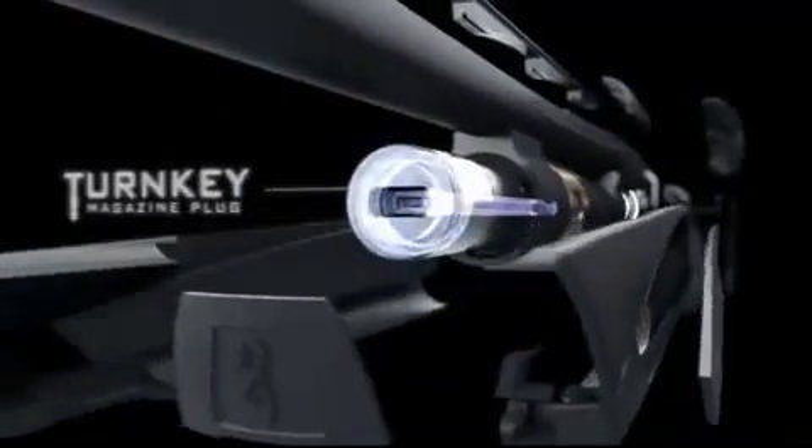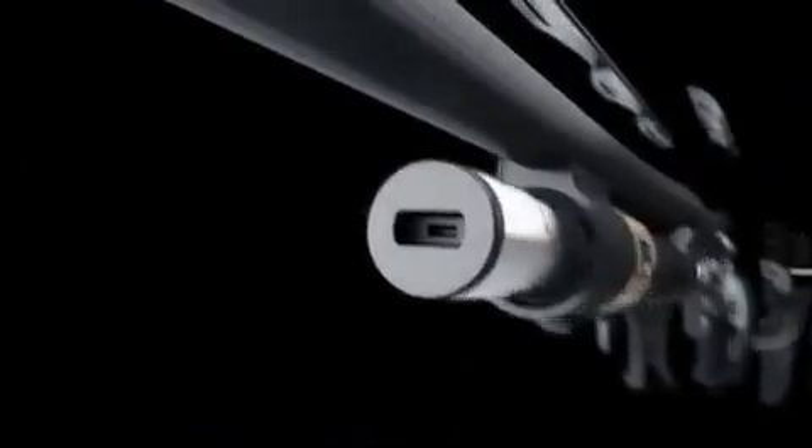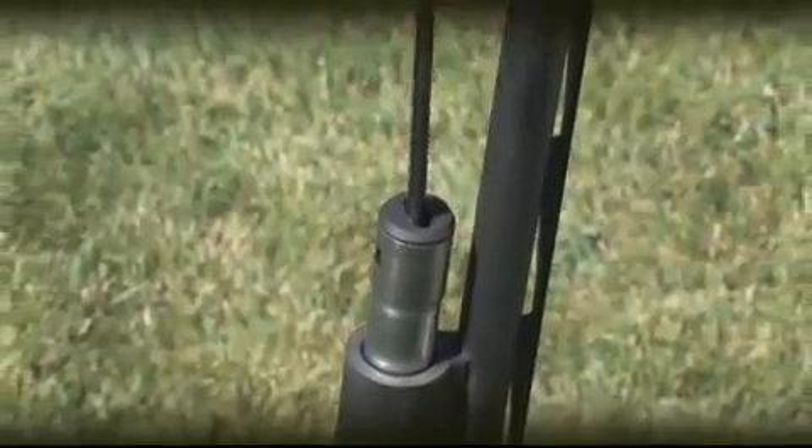The Maxxis Turnkey system takes the pain out of adding or removing a three-shot adapter. Just insert a key into the slot and turn — it's that simple.